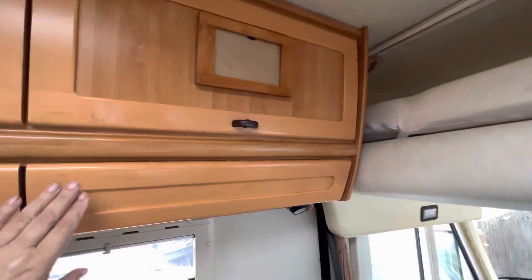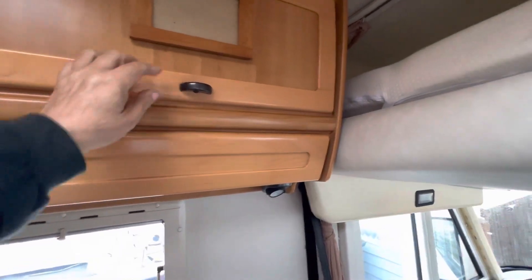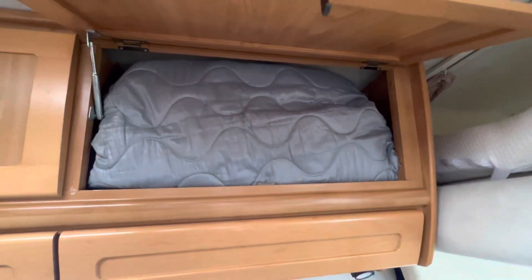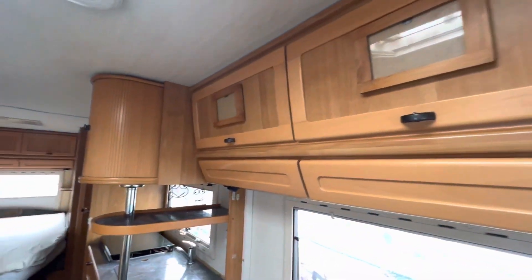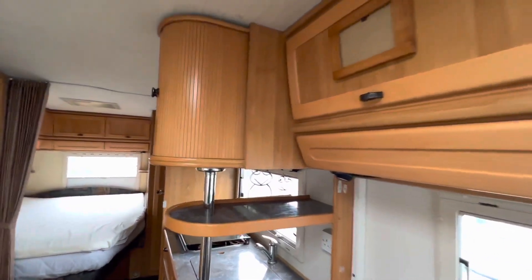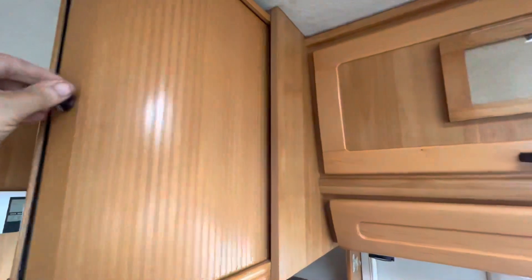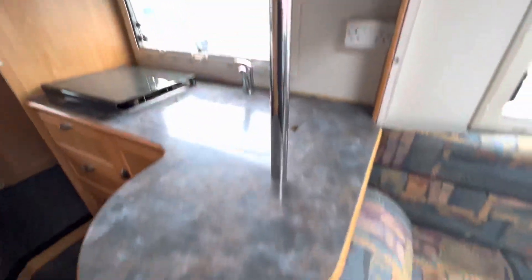All around the vehicle is an unbelievable amount of storage. There are silver covers for the screens to keep the heat out. Up the back here as well you've got cupboards with roller doors, and then down below these open up for more storage too.